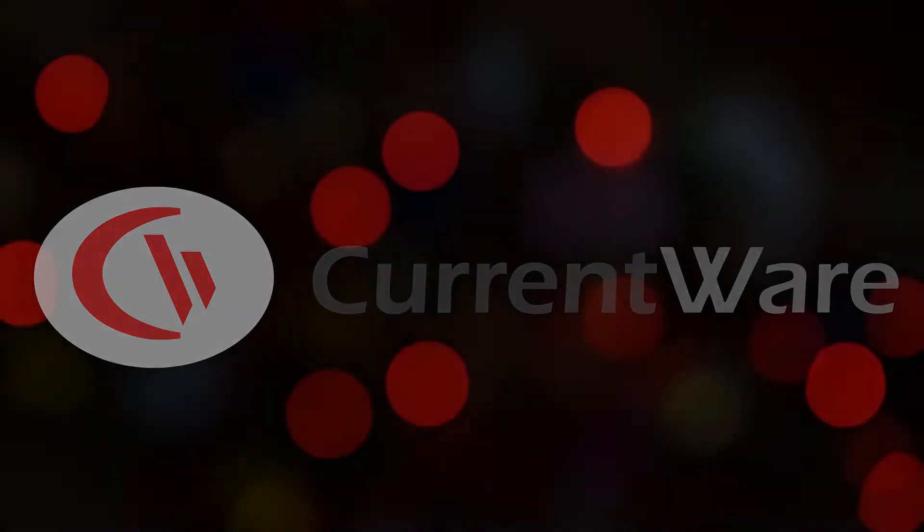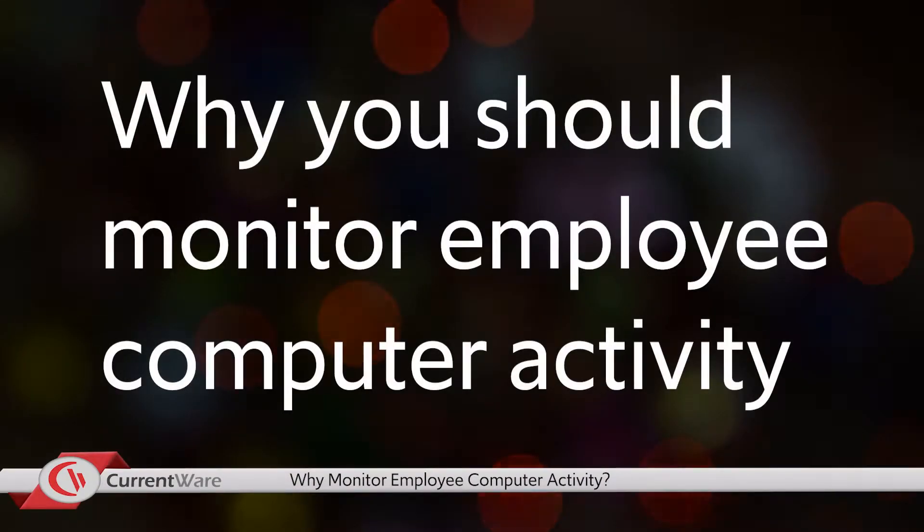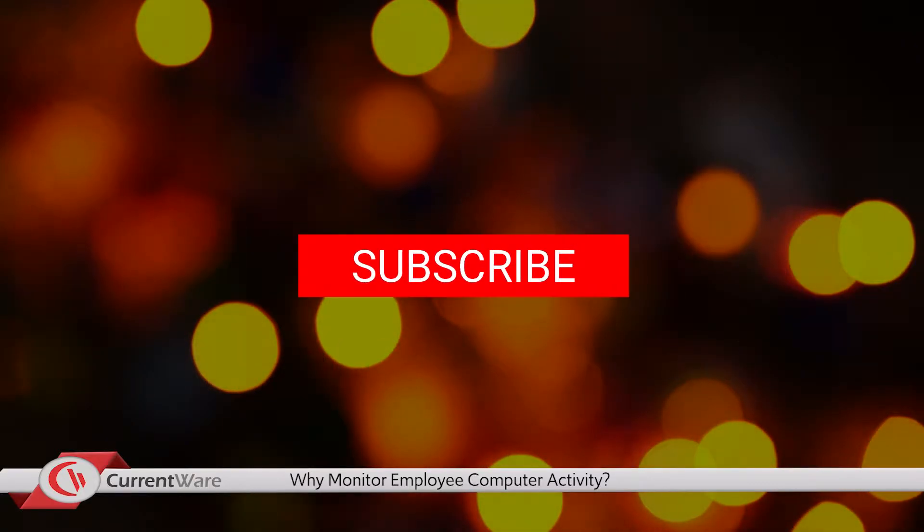Thanks for checking out the latest CurrentWare video. In this video, we're going to cover the reasons why you should monitor employee computer activity. If you like this or other videos we've produced, hit the subscribe button below. Stay tuned to the end to learn how to get a free trial of all the software I demo today.